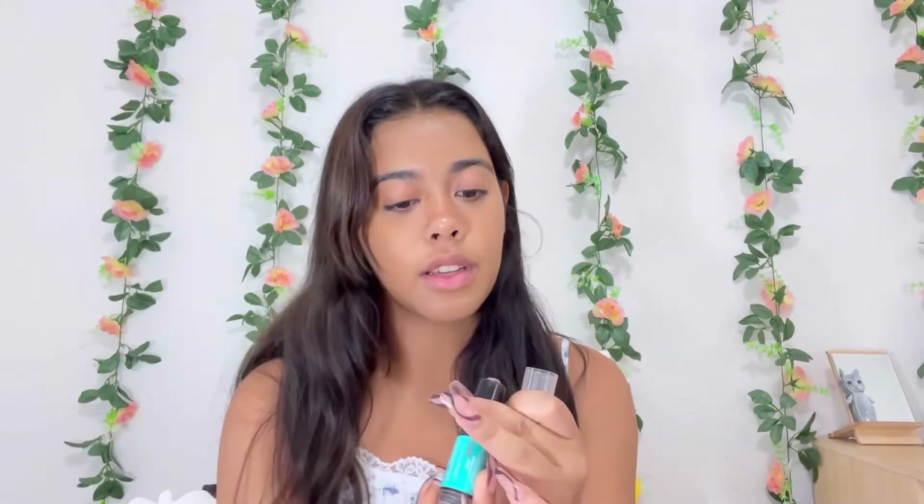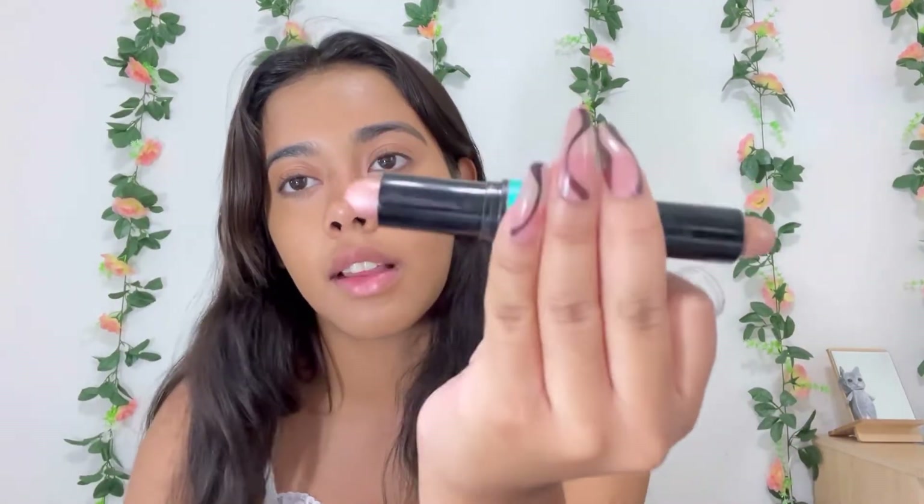I just finished up my foundation — next is going to be contour. I am not the best at contour right now. I just bought some contour last week and I've been kind of messing with it, trying to see how it works. So one of my favorite brands is NYX — their eyeliner is really good. I wore it at the beach and at the water park and it never comes off. This is called the Wonder Stick — one side is highlighter and one side is contour.